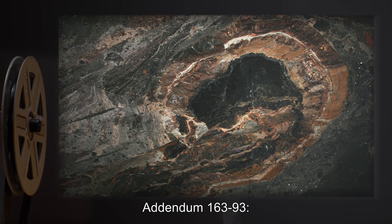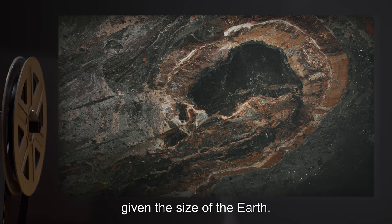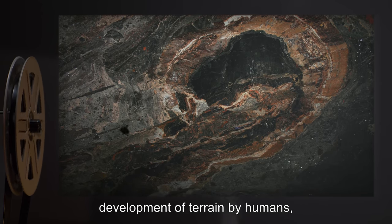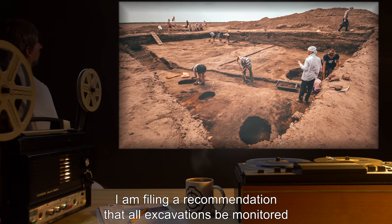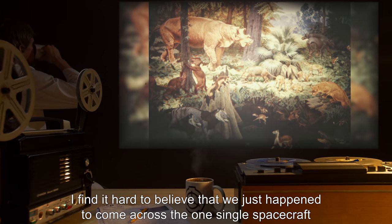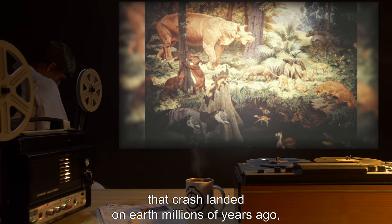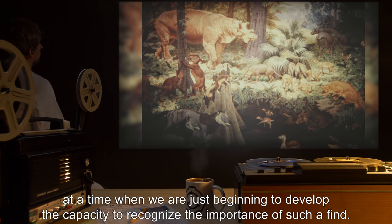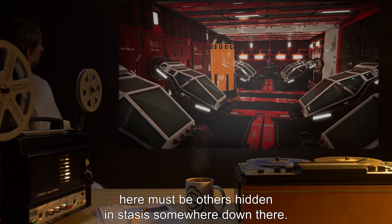Addendum 163-93: The odds of SCP-163 having been discovered at all are mind-boggling given the size of the Earth. A number of factors would have had to come into play, including plate tectonics, development of terrain by humans, and just plain old dumb luck. I am filing a recommendation that all excavations be monitored by agents for more members of SCP-163's species. I find it hard to believe that we just happened to come across the one single spacecraft that crash-landed on Earth millions of years ago at a time when we are just beginning to develop the capacity to recognize the importance of such a find. There must be others hidden in stasis somewhere down there.